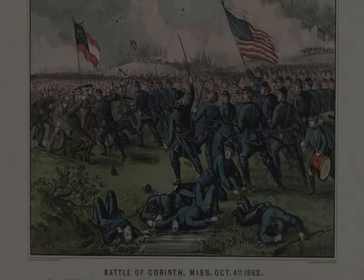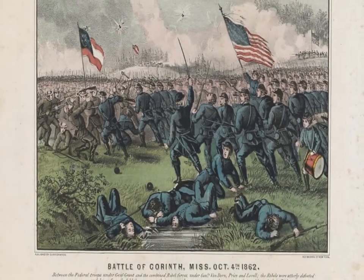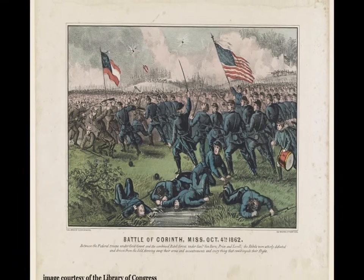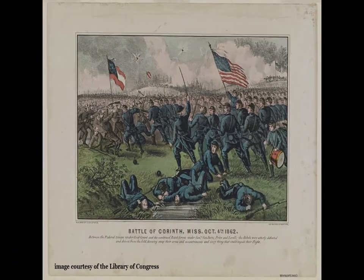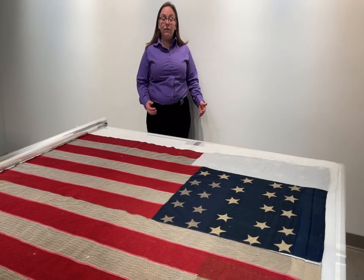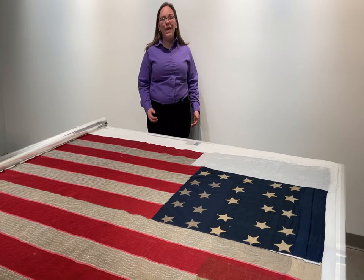In each regiment there was one person called the flag bearer. If that regiment was going to attack the enemy, the commander would tell the person carrying the flag where to attack. The flag bearer would take off running and everyone else would follow him. Both sides realized very quickly the easiest way to win a battle is to confuse everyone, and the easiest way to do that was to kill the person carrying the flag. So being a flag bearer was incredibly dangerous.